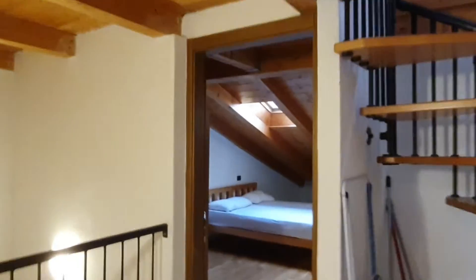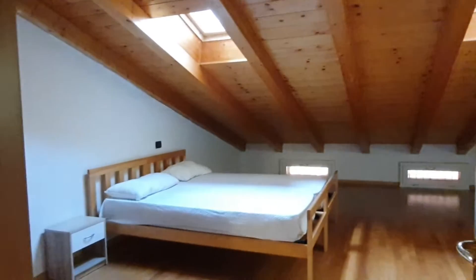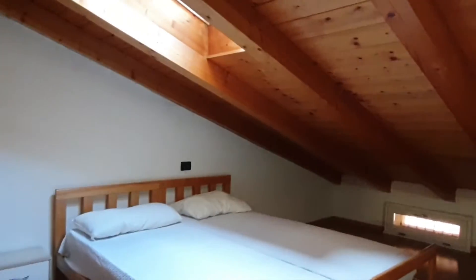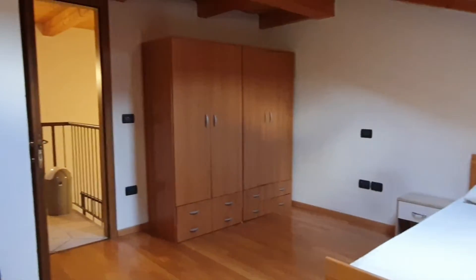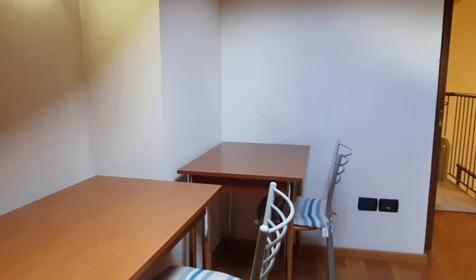Here we have the first bedroom, which is actually very big. As you can see, we have a double bed. There is one window here, another one here, and two little windows over there. There is the radiator. From the opposite side, as you can see, we have a very big wardrobe and two desks.